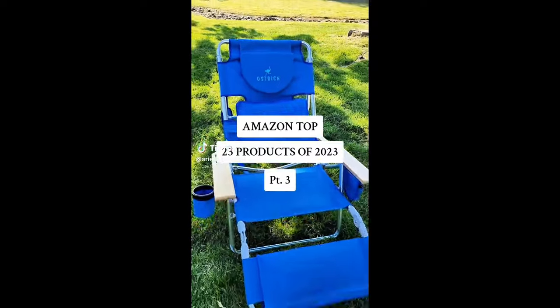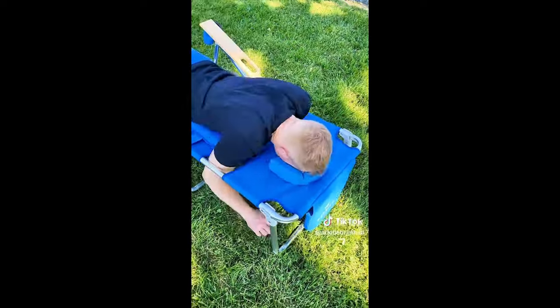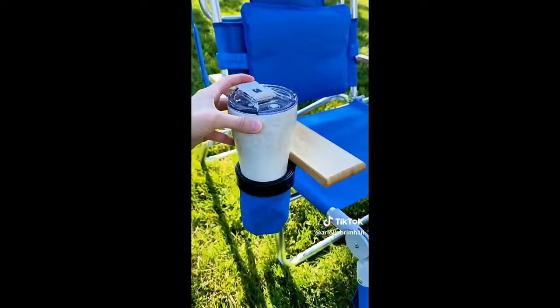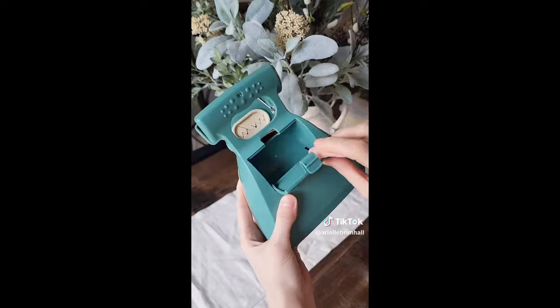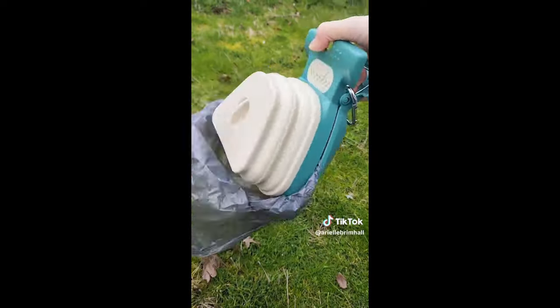Amazon top 23 products of 2023. Starting with the viral ostrich beach chair — this chair features a unique design that allows you to lay on your stomach with arm holes so you can comfortably read, scroll on your phone, or sip a drink while tanning. If you own pets and hate picking up poop, this pooper scooper keeps your hands clean, holds bags in the back, and even expands for larger messes.